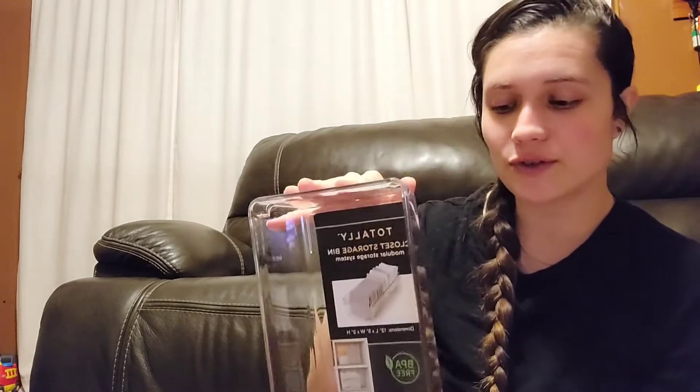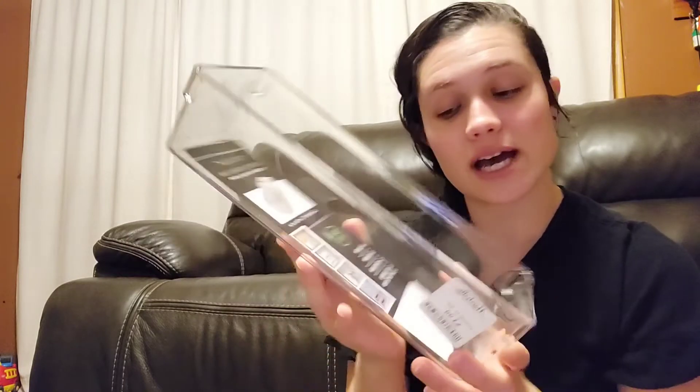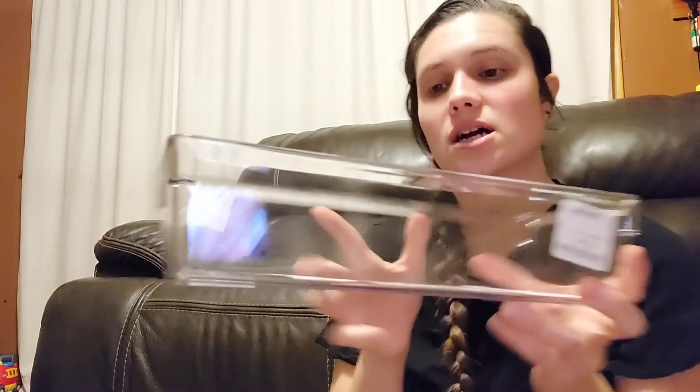Moving on to a totally closet storage bin, which I'm pretty sure I will not actually use for a closet — just for more general storage. It's the type people use for organizing socks or small towels. Compare at $6, I got it for $3.99 — just another neat little storage piece.